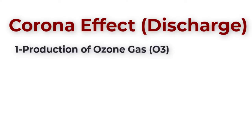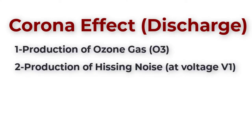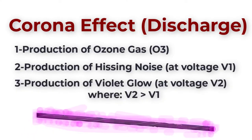Corona can cause production of ozone gas, and it will also produce a hissing noise. At a certain level of voltage, we will notice a violet glow around the conductors in addition to the hissing noise. This level of voltage is called the visual critical voltage.